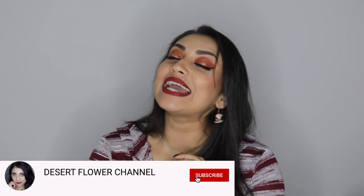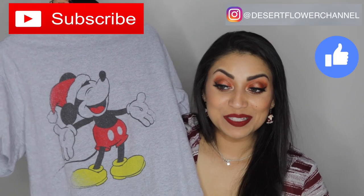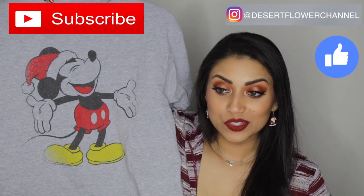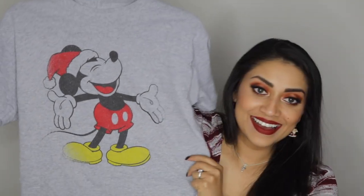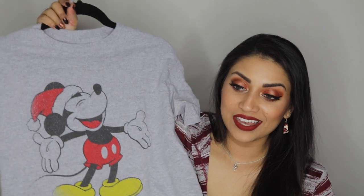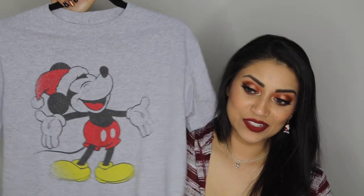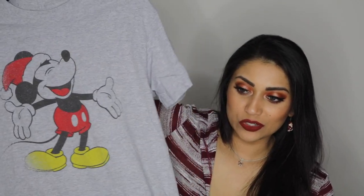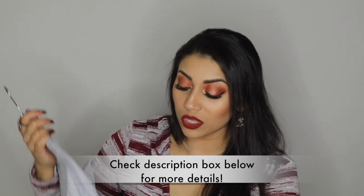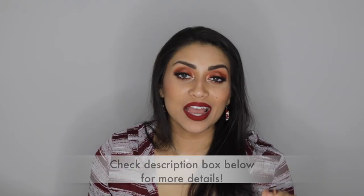It wouldn't be Christmas for me without Mickey Mouse, so I did get a few Mickey items. The first is this Mickey Mouse t-shirt I found at Kohl's. My husband liked it so much he got one as well — it's so cute, I love Mickey's face, he just looks so happy. I saw it and had to have it. I got a size medium to wear as pajamas so I like them loose. I already washed it so it's wrinkled, but super cute. I think it was like twelve dollars.